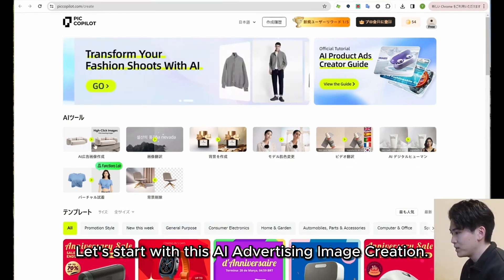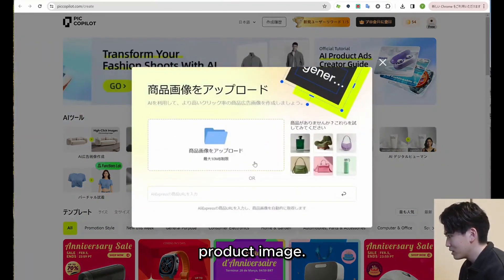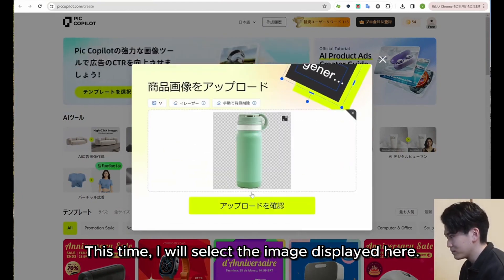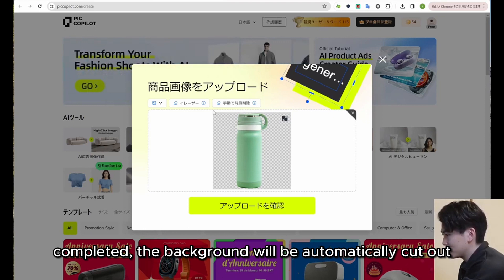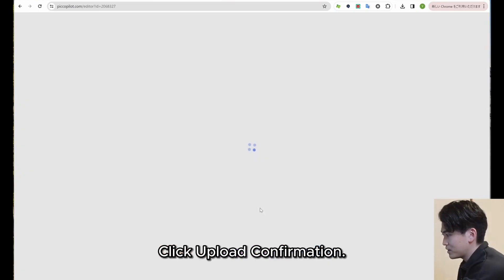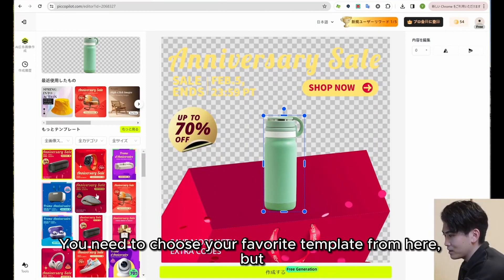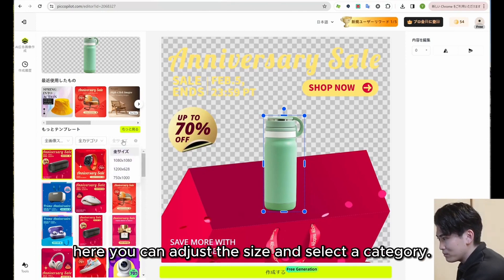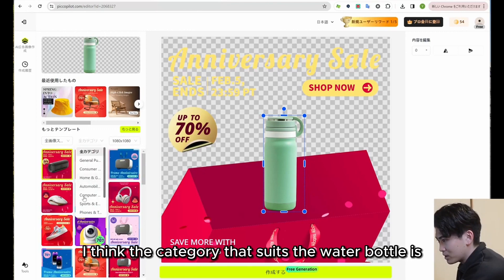Let's start with AI advertising image creation. If you click here, you will see a screen that uploads the product image. I will select the image displayed here — I uploaded this water bottle image, and when the upload is completed, the background will be automatically cut out. You can also edit it manually. Click upload confirmation, and then you will see a screen where you can choose a template. You can adjust the size and select a category. I want to create a square image, and the category that suits the water bottle is probably the form, so I'll select that.